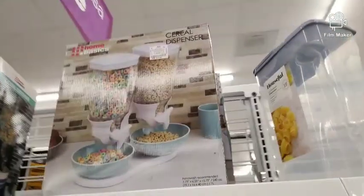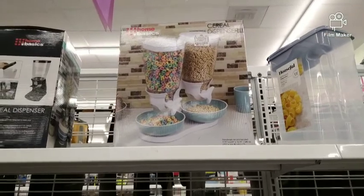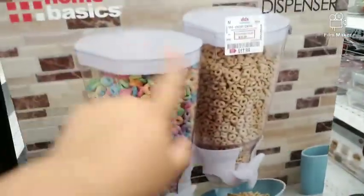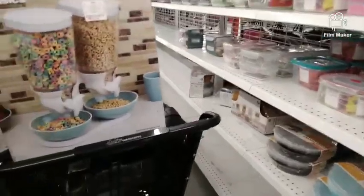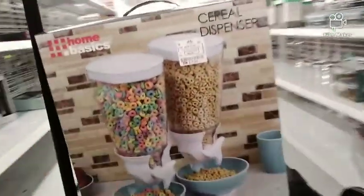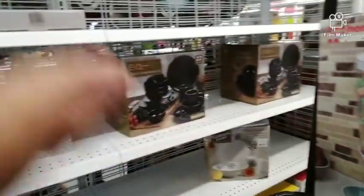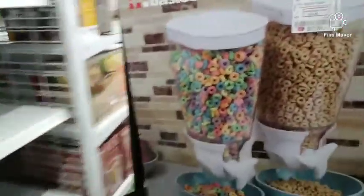Oh my gosh, they have the cereal ones! I just might get these right now. I have been looking for cereal dispensers — they'll be easier for the girls when they get cereal and their bowls. I think I'm going home with that. I'll purchase these since they don't have what I originally came for. That'll be fun — put it on the counter, go to town in the morning by the coffee station.